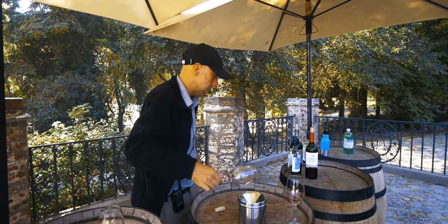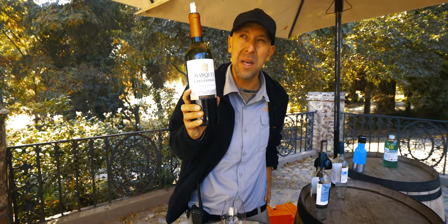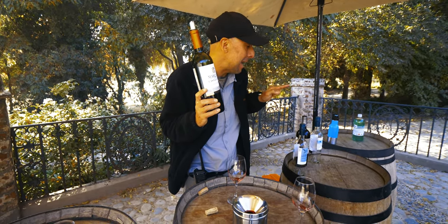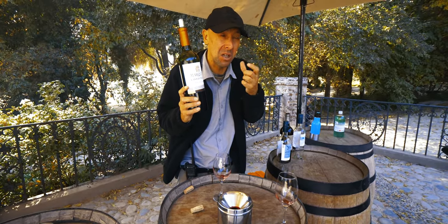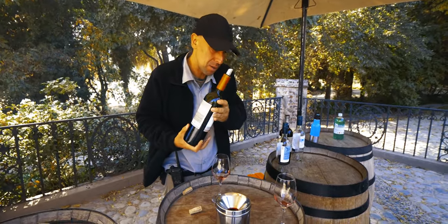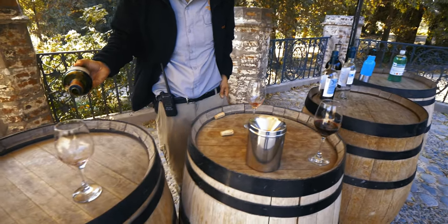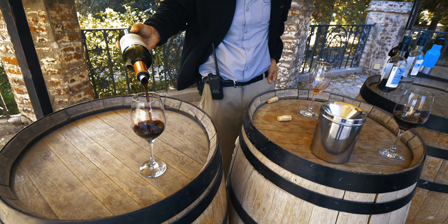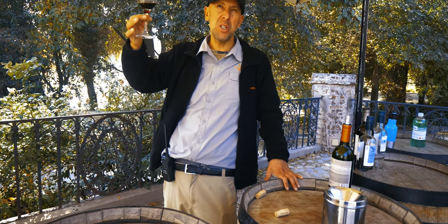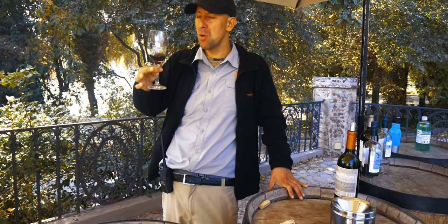The third wine is the Cabernet Sauvignon — described as their best and most powerful. It's 14% alcohol, half a degree less than the Carmenère, but the seed structure makes it feel stronger. From Maipo Valley, 2020 vintage, three years from harvest. The color is deeper — more blood red, more Bordeaux, described as 'Dracula vampire.' Perfect for grilled steaks, spicy food, and strong flavors.